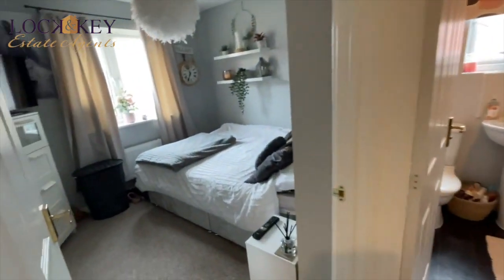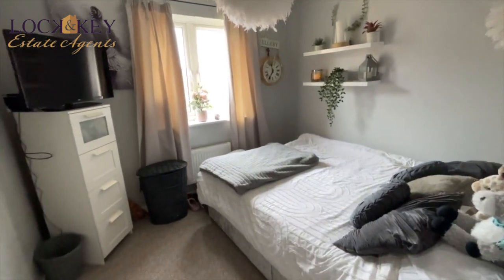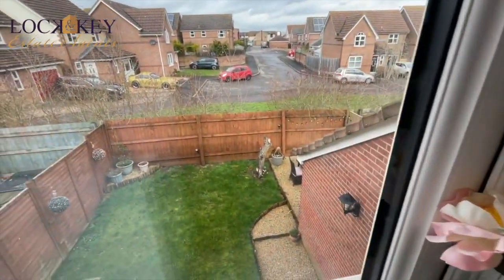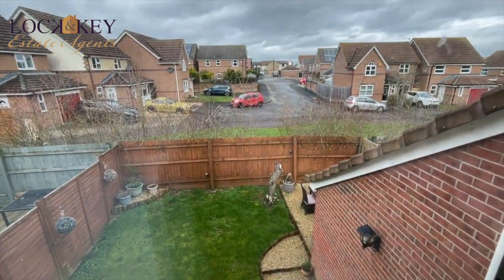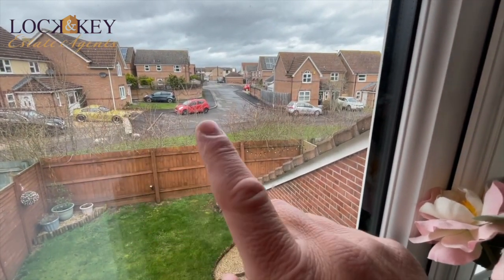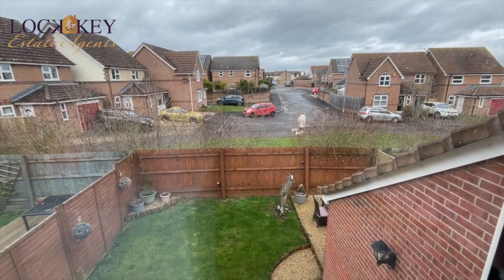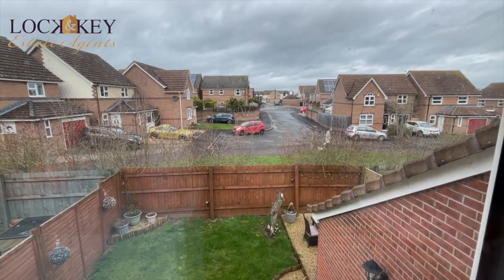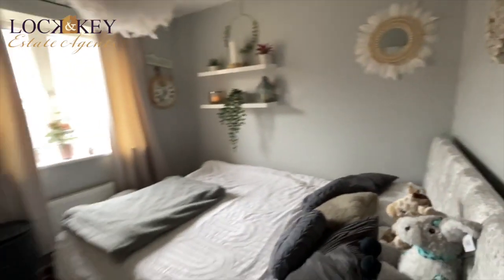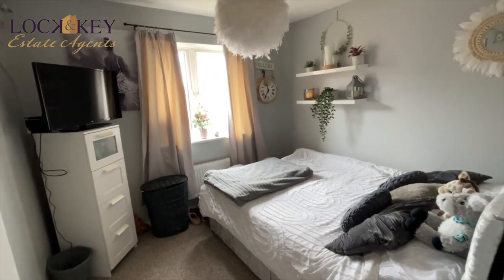Now we're into bedroom two — a normal double bedroom, with a double bed there. You've got areas for freestanding furniture and a little shelving unit. Radiator and double-glazed windows. Looking out, you can see there's a green there, a pathway that cuts through other green areas of Bower Hill. There's plenty of green spaces, canal walks, the schools, the amenities. Bower Hill is highly favoured as a residential address with a thriving community spirit. So bedroom two — plenty of space for a double.